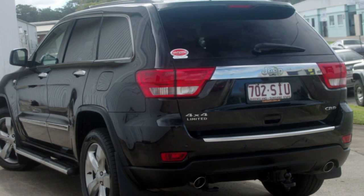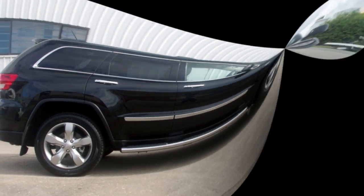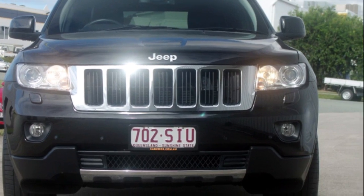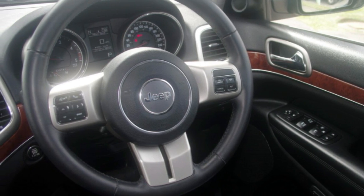We are proud to offer you this great value 2012 Jeep Grand Cherokee. This Grand Cherokee has a reliable 3.0-litre engine and responds smoothly to its 5-speed automatic transmission. The attractive black exterior is complemented by its stylish interior.